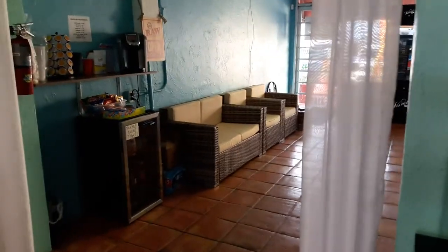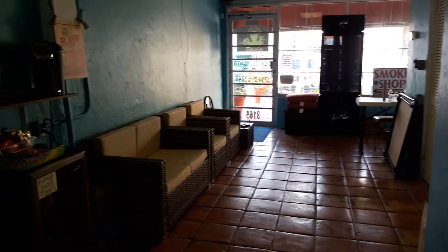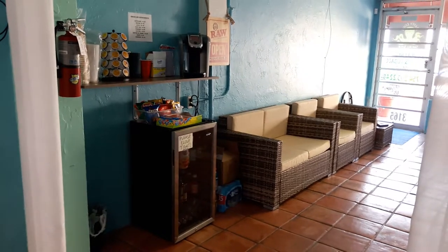Back here is our little lounge area, which we will soon be turning into a little kratom bar. Right now it's a nice little hangout with a coffee machine, and we have a fridge with refreshments and snacks.